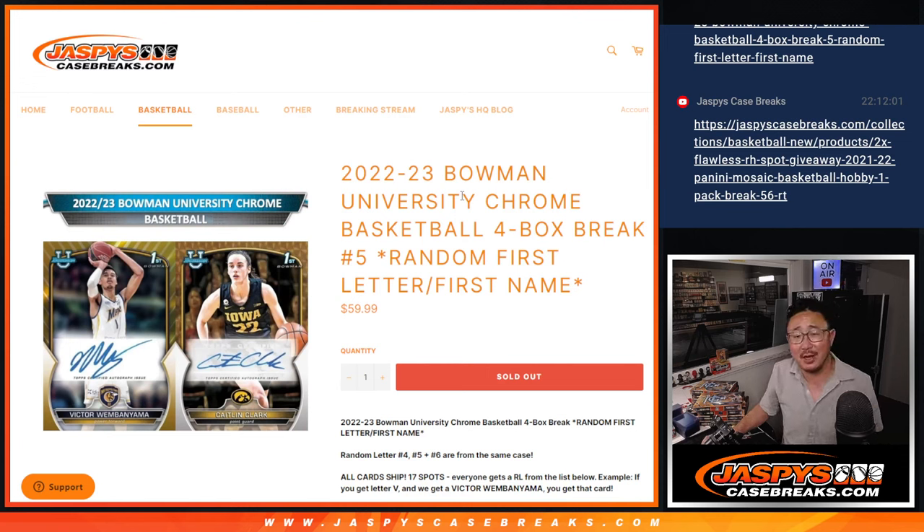Hi everyone, Joe for JazzBeastCaseBreaks.com coming at you with another four-box break of 2022-23 Bowman University Chrome Basketball. Four-box random letter break number five.